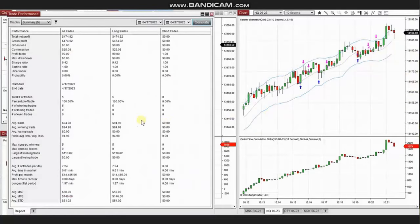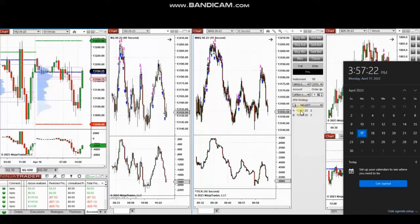Based on Algo 1-to-5 and entry signals, he took multiple long positions and closed them all with profits. The results show a 100% win rate, so the profit factor is infinite and cannot be calculated — shown as 99. The average winning trade was $94 and the largest winning trade was $110. Thank you Yan for sharing your trades.